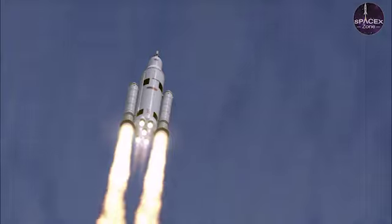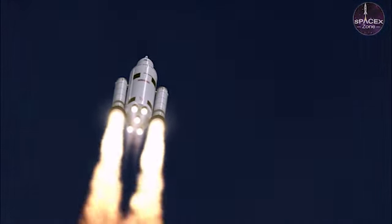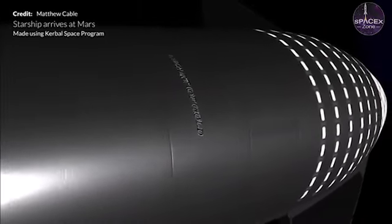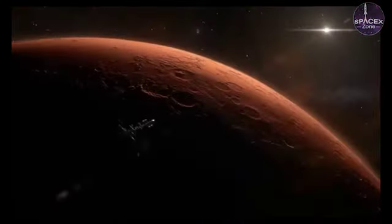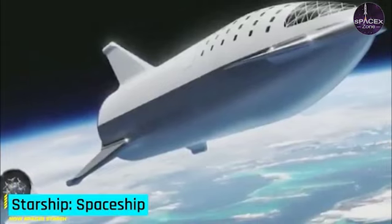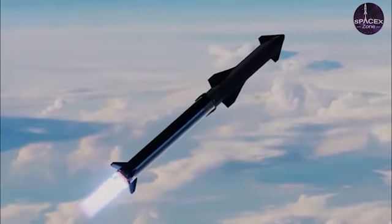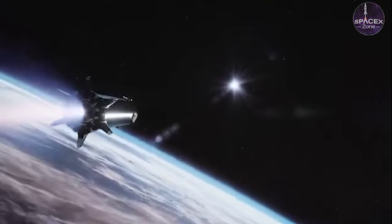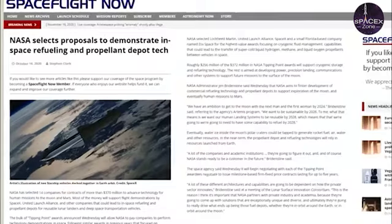Propellant is the only thing intentionally expended during launches. Like BFR and ITS before it, the overarching purpose of Starship is to support SpaceX's founding goal of making humanity multi-planetary and building a self-sustaining city on Mars. For Starship to have even a chance of accomplishing that monumental feat, SpaceX will not only have to build the most easily and rapidly reusable rocket and spacecraft in history, but will also have to master orbital refueling.